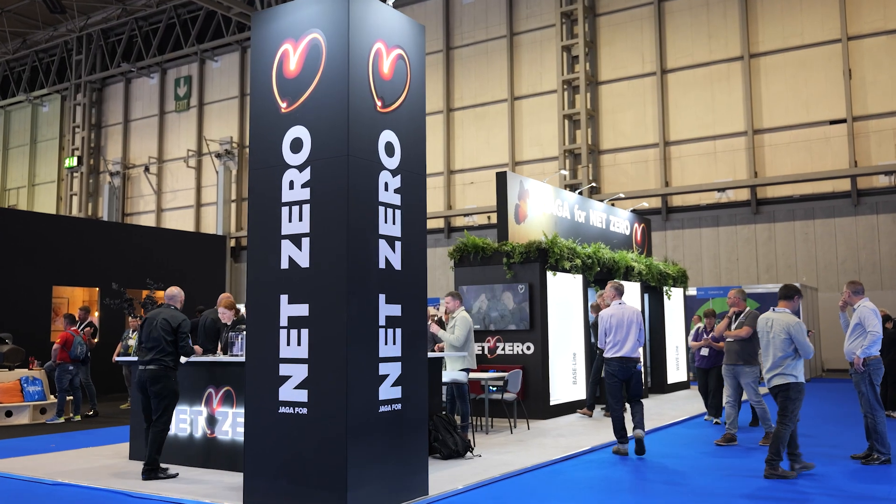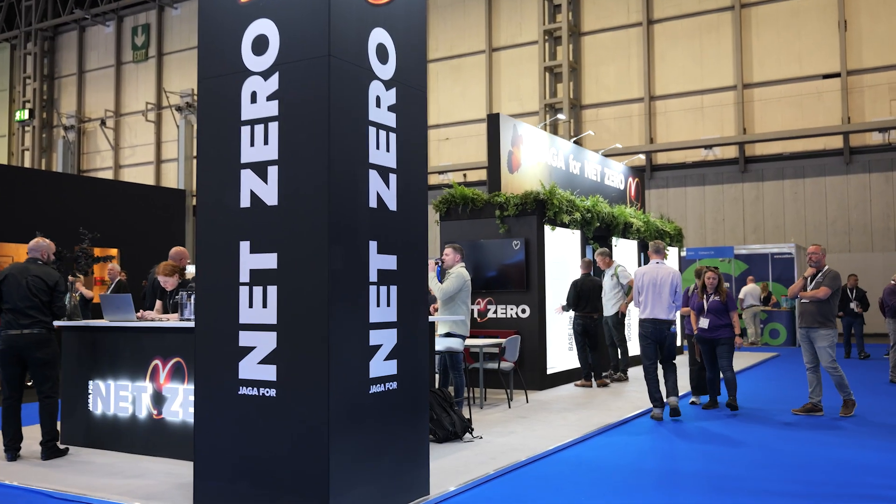Today we are at the Installer Show in Birmingham. We're here till Thursday showcasing our range of products that are perfect to pair with heat pumps.